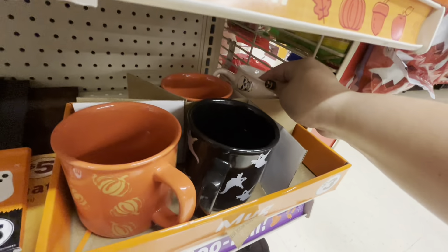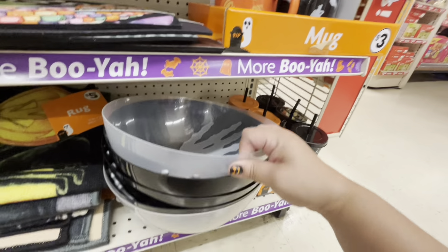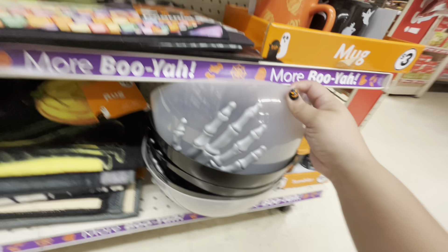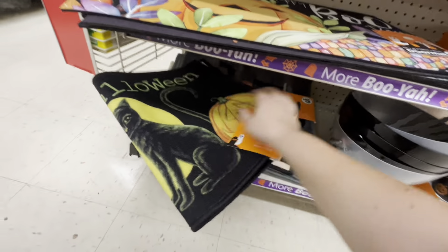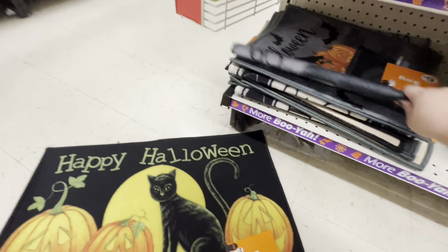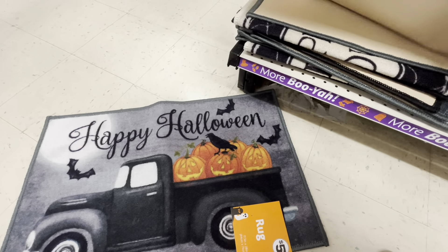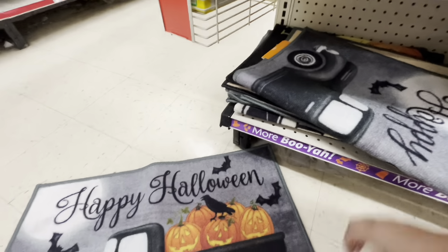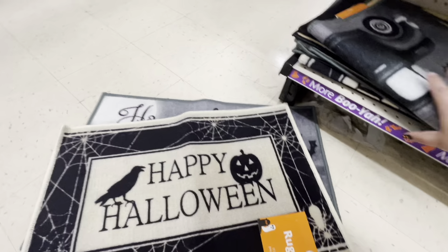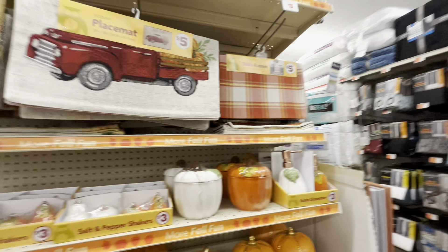They have tumblers for kids for a dollar twenty-five. These bowls are five dollars — they're plastic, kind of pricey. They have rocks for five and rugs for five dollars. Rug styles: a cat, another cat, a black truck, and happy Halloween. Those are the three styles.